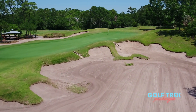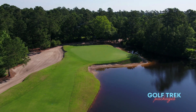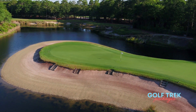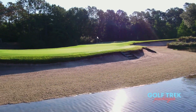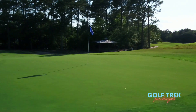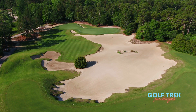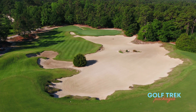The par threes will surely take your breath away with looks that are simply one of a kind. The third requires an intimidating forced carry to a long narrow green with a surrounding bunker that seamlessly dissolves into the lake. The multi-tiered green at the seventh is unlike any other, with a dramatic back-to-front slope and a devilish greenside bunker. The 14th offers a multitude of tee locations creating subtly different perspectives with an expansive sand waste area.